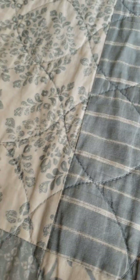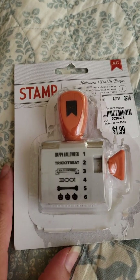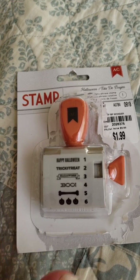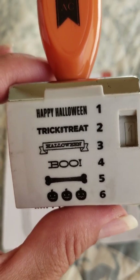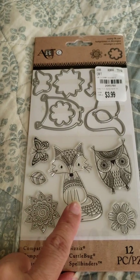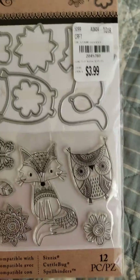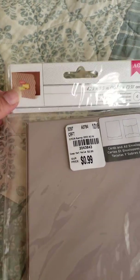I actually got this stamp — I saw somebody haul it and thought it was so cute. My Tuesday Morning didn't have it, and the girl told me they really don't get any Halloween stuff, so I was bummed. But I found it today at one of the Tuesday Mornings I went to. These are so cute — $1.89. I also found this, which I thought was so adorable. I haven't seen it in anybody's hauls — it could be something new.